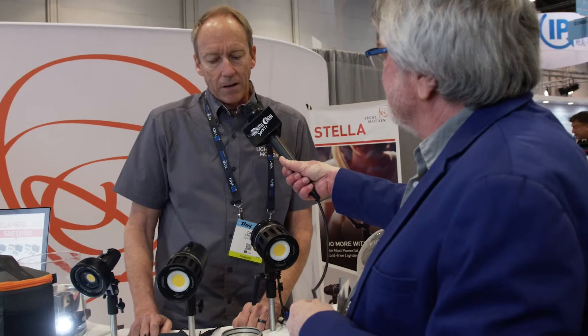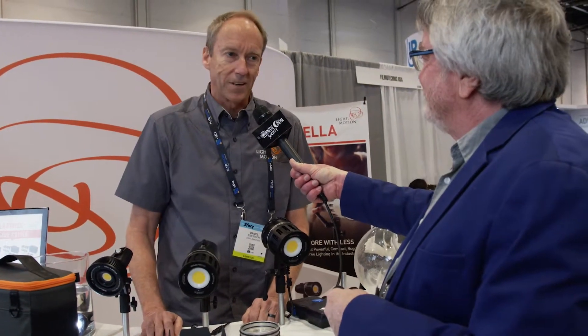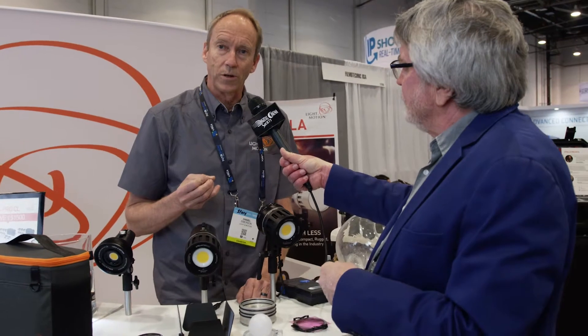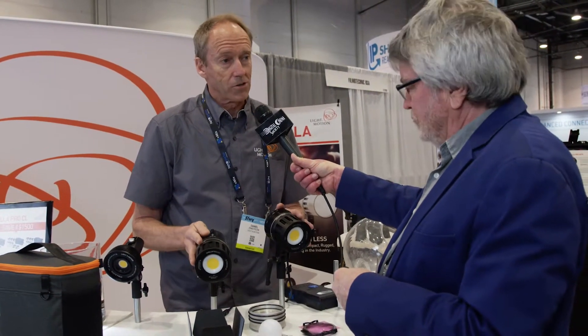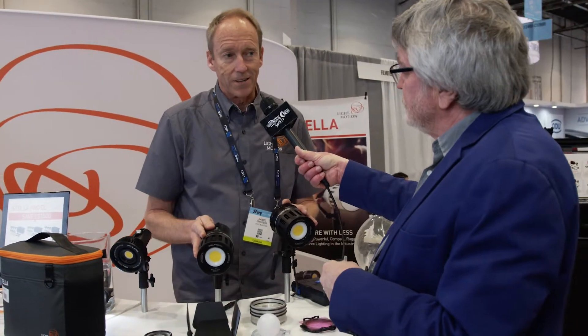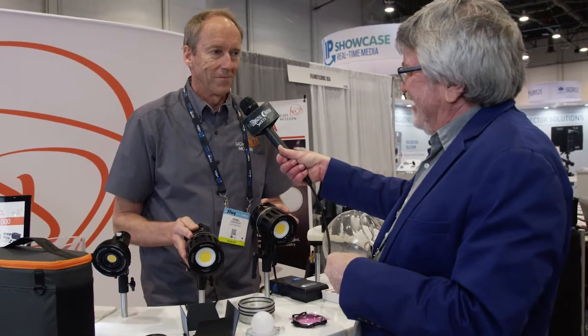Tell us a little bit about your heritage. I know I'm a diver, so you started with underwater lighting. We've been around 30 years building our lights in California. Our customer is a tough customer — they travel to remote locations, they abuse their gear, and it's in harsh environments. What they have asked us to do for 30 years is build the most powerful, smallest compact lights available. That's really what we're experts at, and that's what we bring to our topside shooters. If you're interested in small lights that are easy to travel with and remarkably powerful, Light in Motion is the brand.